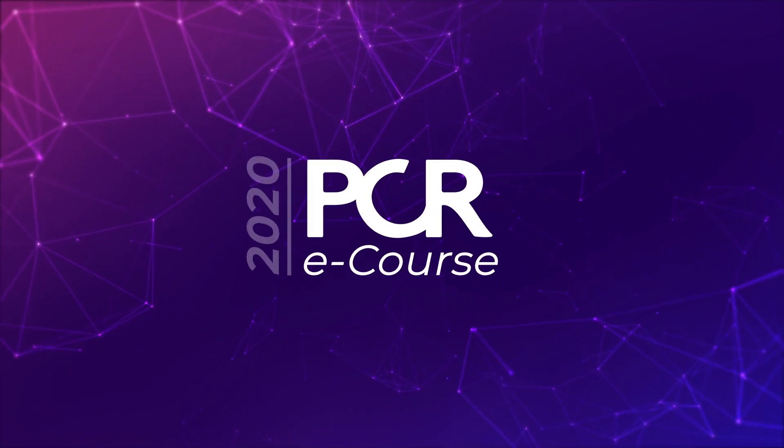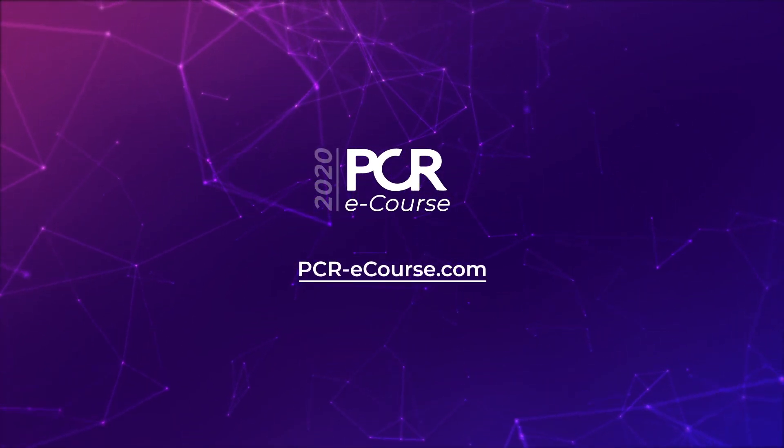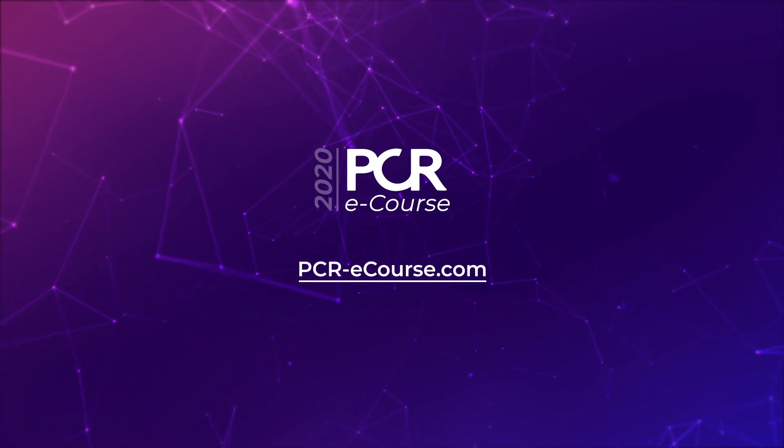Thank you to both Azeem and Adrian for summarizing these data. For those listening who are running a large primary PCI program, this technology is worth exploring. We are all very keen to see the results of these large randomized trials that are in planning or have already started. Thank you very much for connecting and for listening until the end — we'll see you next time.